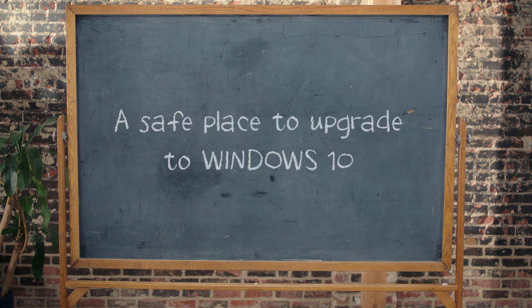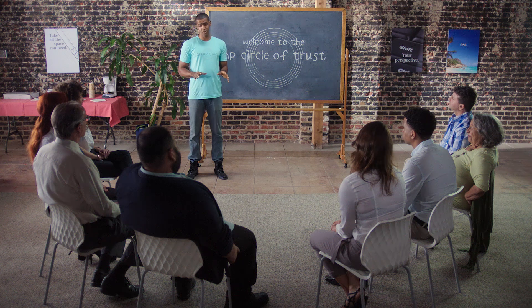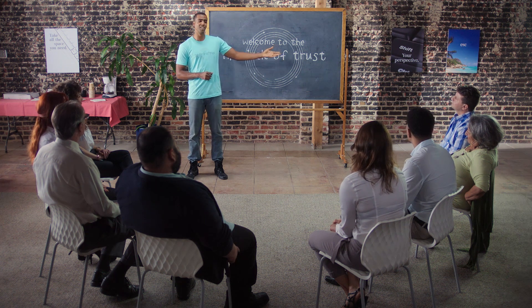Okay everyone, let's bend the rules of what your PC can do. I brought in an expert to help us all understand how HP can help make our workplace a better place. Everyone, please welcome Austin Evans.